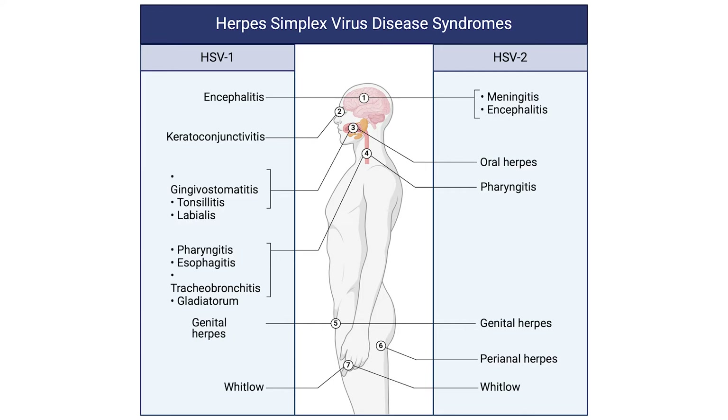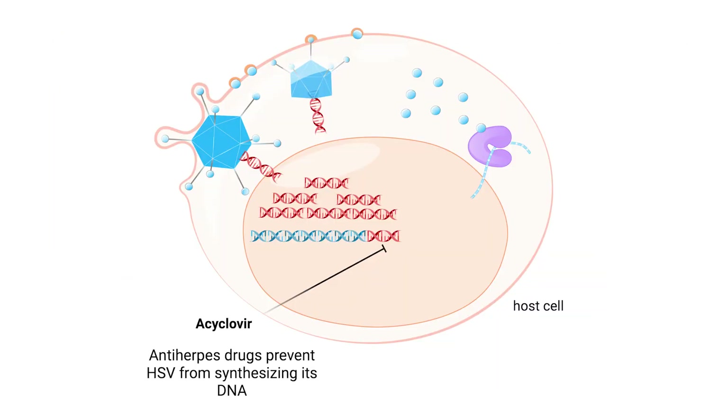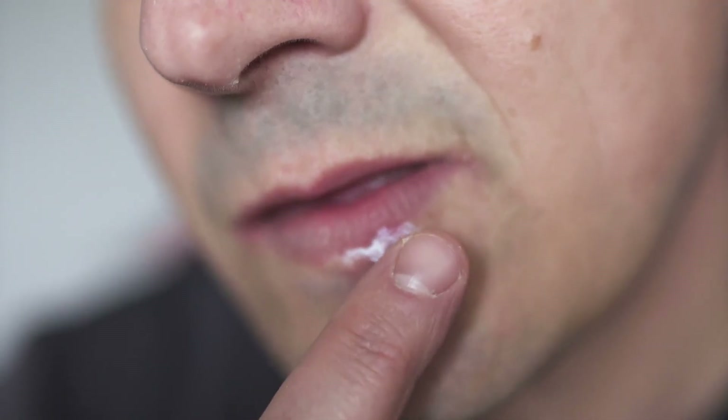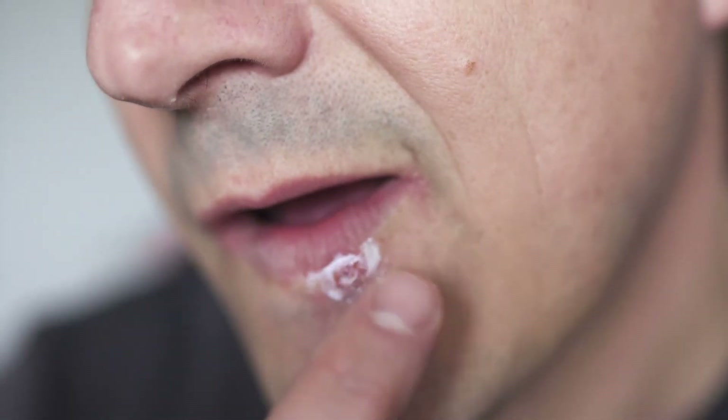Many individuals experience no symptoms and unknowingly spread the virus. Certain medicines can reduce symptoms and lower the frequency of outbreaks. These include antivirals like acyclovir, famciclovir, and valacyclovir. The active forms of these drugs inhibit an enzyme crucial for viral DNA synthesis. By binding to this enzyme, the drugs prevent it from replicating viral DNA, effectively halting the spread of the virus within the body. Starting treatment early, especially within 48 hours of symptom onset, can be very effective.